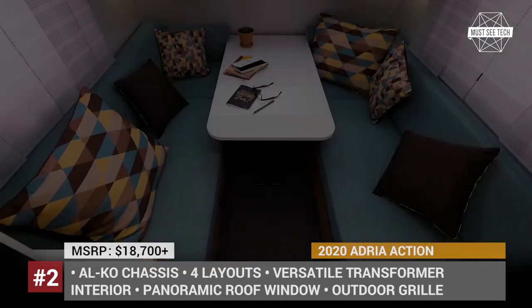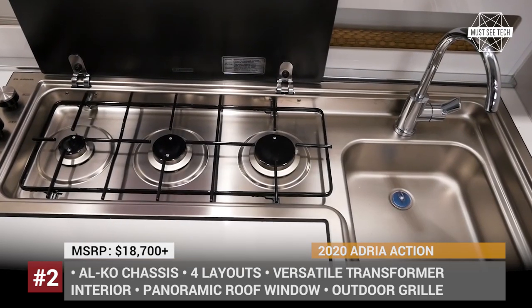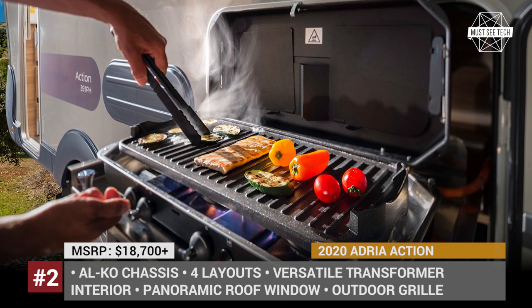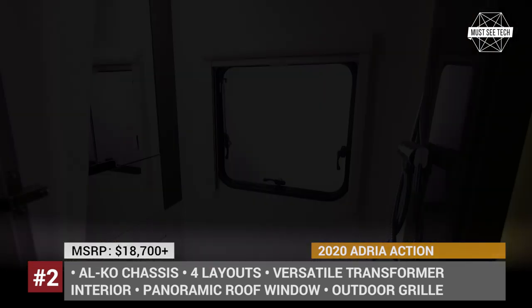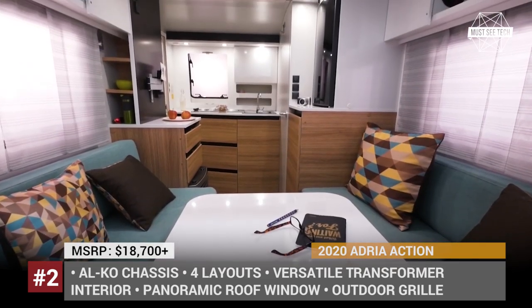Standard equipment includes a 50-liter freshwater tank, a wastewater outlet, a 5-liter Truma boiler, a heater, a chemical toilet, and a shower. However, such convenience features as a wastewater tank, an electric heater, and a Bluetooth transmitter remain optional extras.